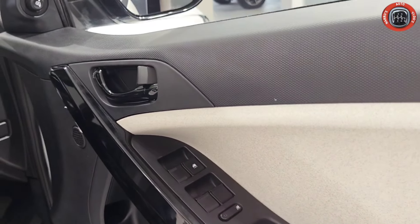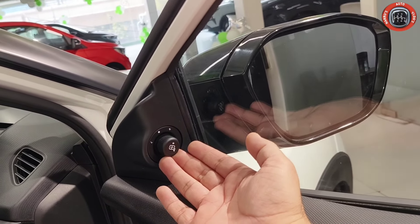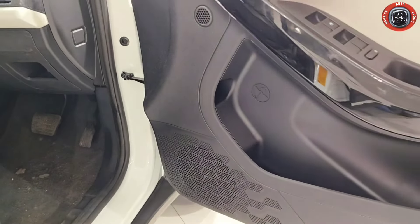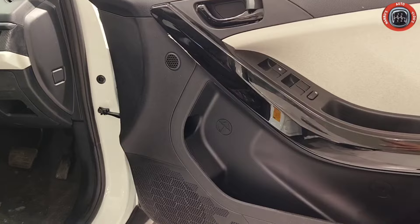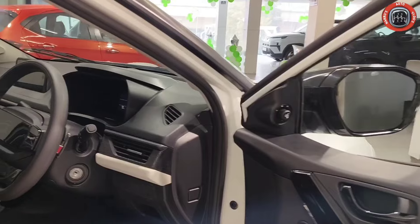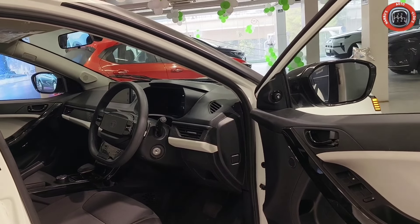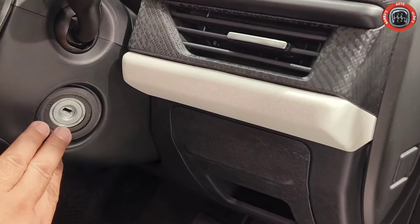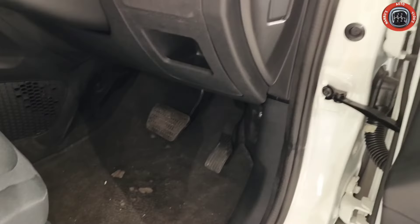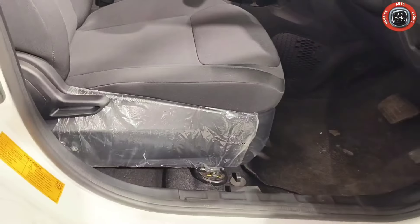Inside the front door, you can see a dual-tone combination grab handle, piano black plastic parts, white parts, texture power controls, and a piano black door lock. The ORVM is electrically adjustable and foldable. There is also a one-liter bottle holder, umbrella holder, and four speakers.